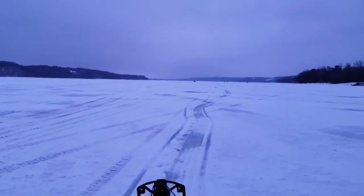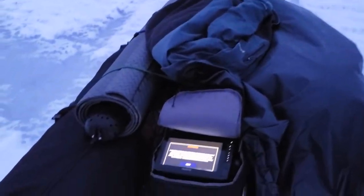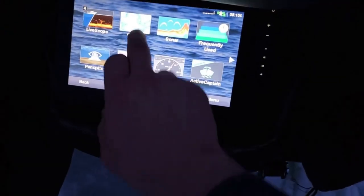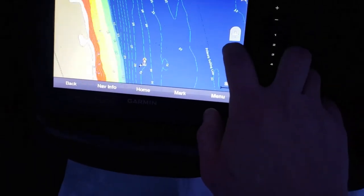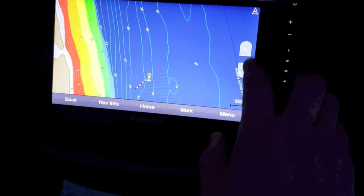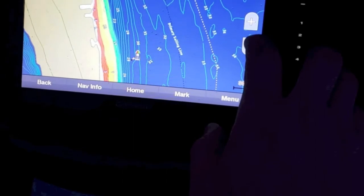I am currently walking way up north. There's the community hole back there. Been checking the ice while I've been coming — had to cross a couple cracks. It was pretty sketchy, but they were plenty safe. Just going to turn on the map and see if I'm in roughly the right depth. Looks like we're going to be in about the 30-foot line, so I think we're going to give this spot a try.